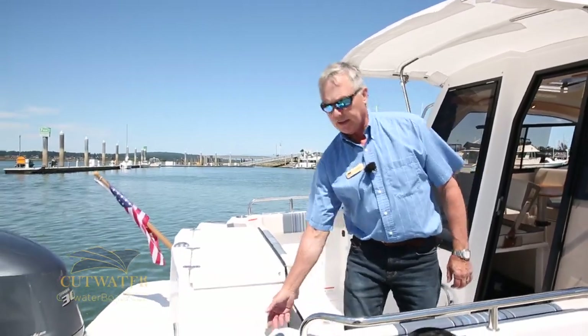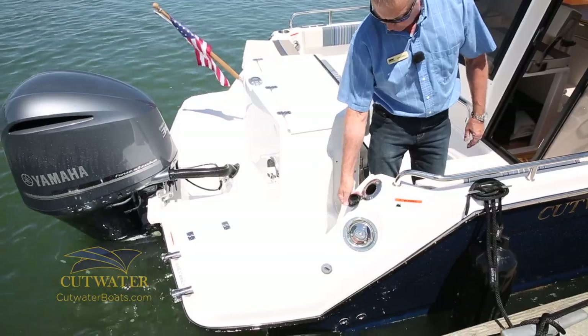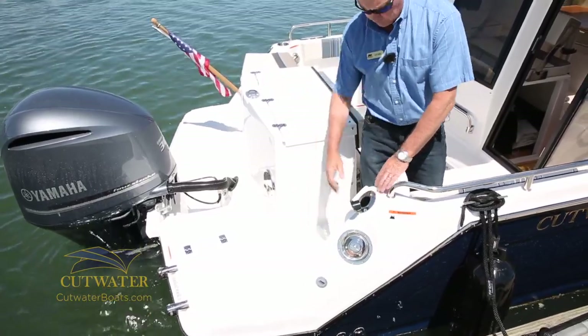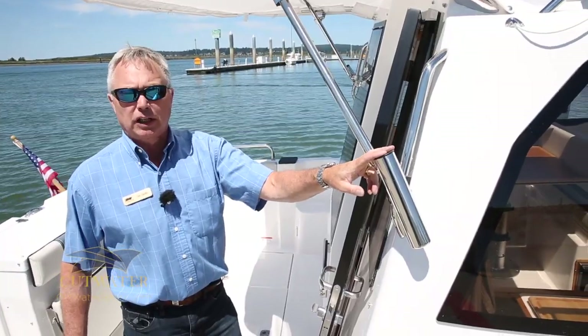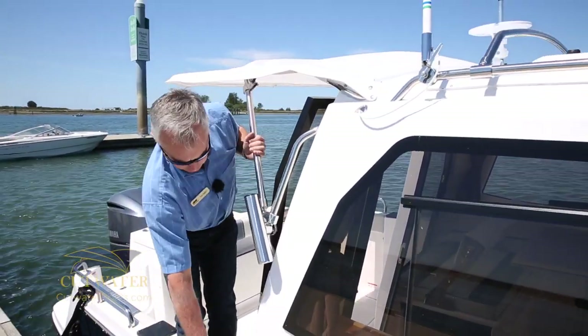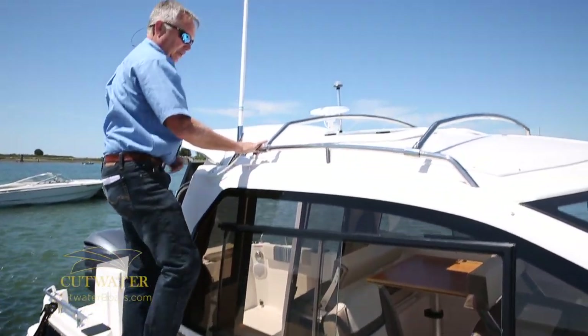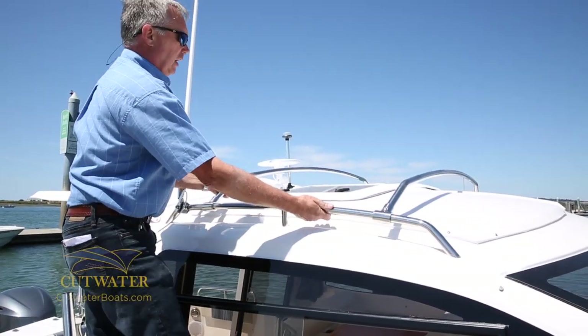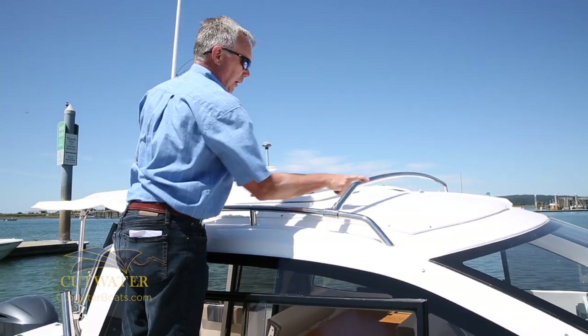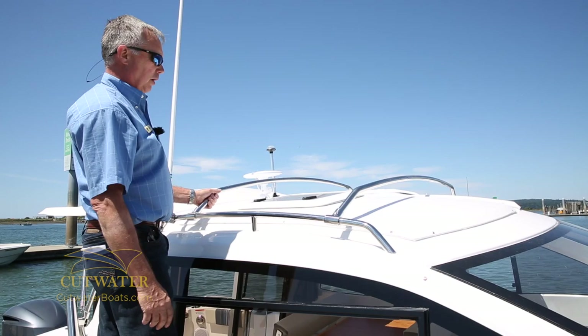The aft transom door makes it easy to get on and off the boat. We've got a couple of flush-mounted rod holders, as well as two clamp-on rod holders in the back of the boat. Moving forward is very easy — we've added an extrusion to the gunwale of the boat to keep your foot positively on board, and we also have hand holds on top. Another neat feature is we've added sport racks, so if you want to take along a sea kayak, a stand-up paddle board, or a bicycle, those easily clamp on our sport racks.